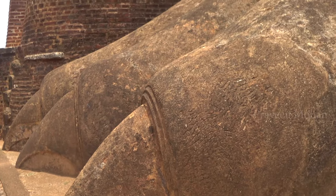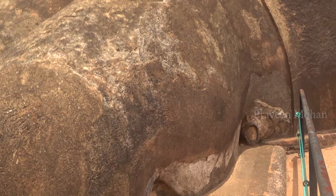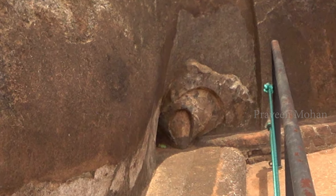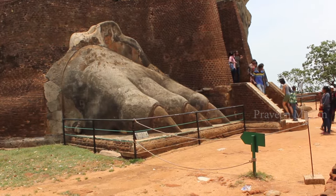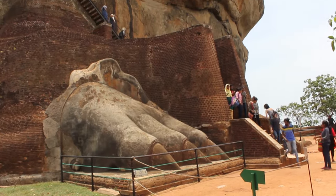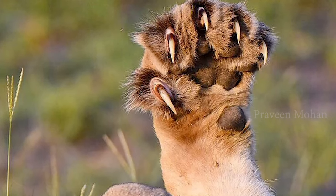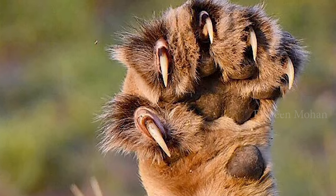If you look carefully, there is a little toe as well. So there are 3 bigger toes and 1 small toe in each leg. In Sri Lanka, they are popularly known as Lion's Paws or Lion Entrance because many experts claim these toes belong to a lion. But this is absolutely wrong — these are not lion's paws. Lions do not have 4 toes; they have 5 toes. Other similar mammals like tigers also have 5 toes, not 4.